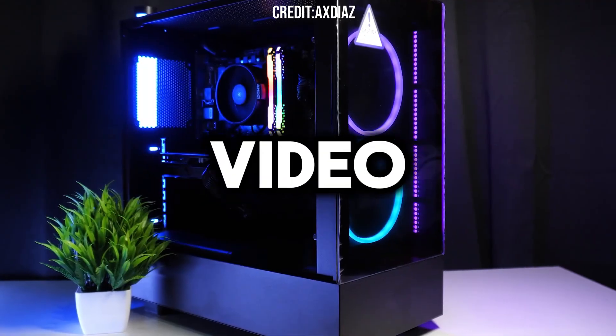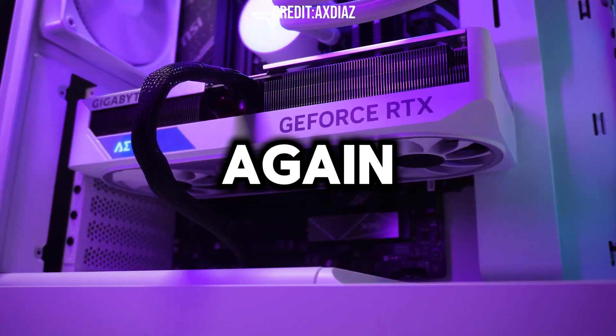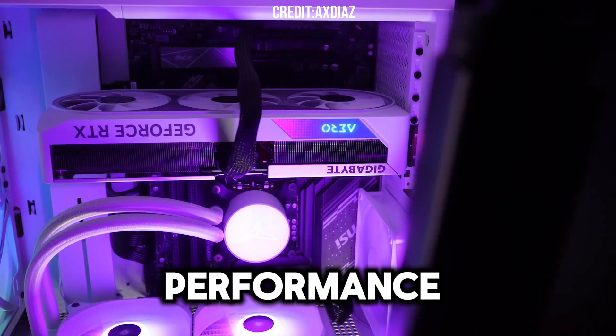I don't hate it but I don't love it. I wouldn't put it together and I think we can do better for the price. In today's video I will pick one of my subscribers' gaming PC build lists and put it together again and give you a better price-performance gaming PC.